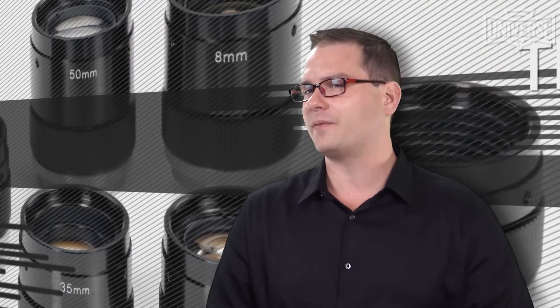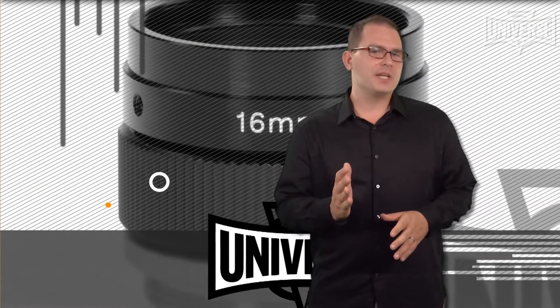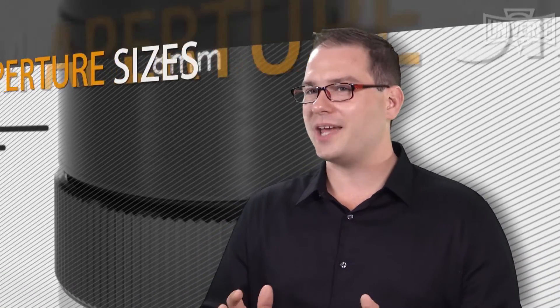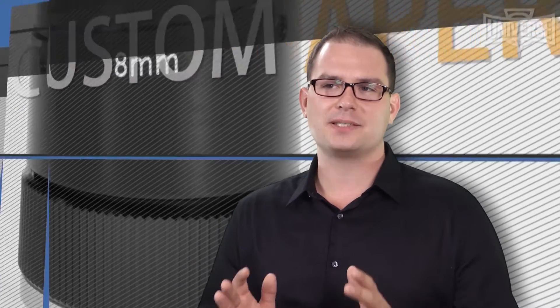Universe offers custom design capabilities from concept to prototype to production, including design specs, budget and timetables. They have an extensive selection of standard lens assemblies for fast delivery, and their facility contains the best in lens manufacturing and inspection equipment.